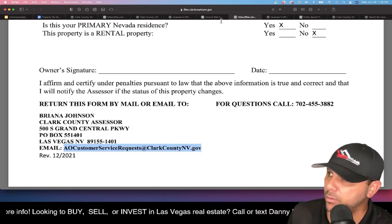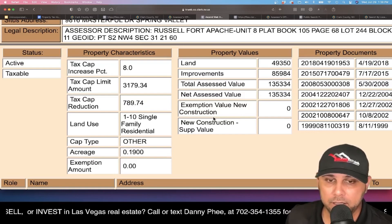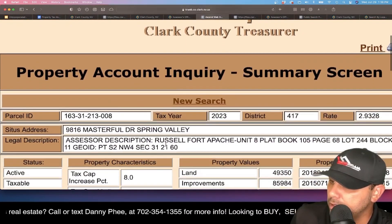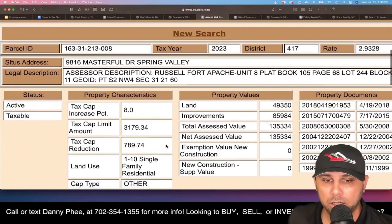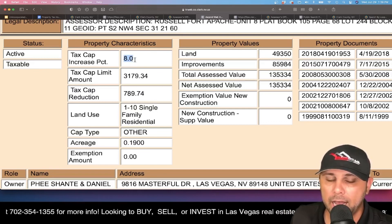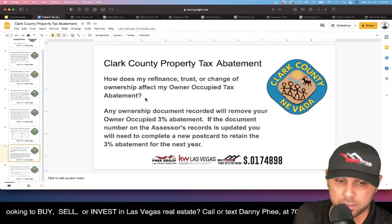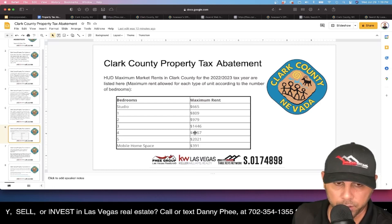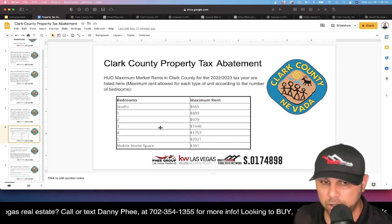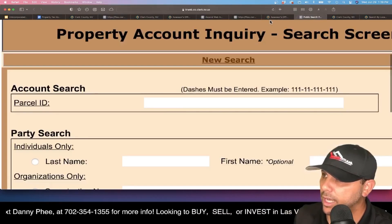To check whether your property qualifies or needs action, go to the Clark County Treasurer website and look for the property account inquiry summary screen — it will tell you what your current cap is. If it shows 8%, you may need to act. If you have a rental property and you're charging less rent than the limits shown for the number of bedrooms, you can fill out the form and take advantage of the tax abatement program.